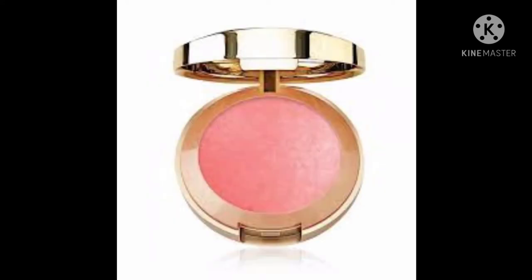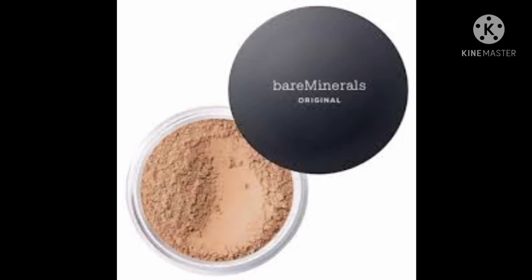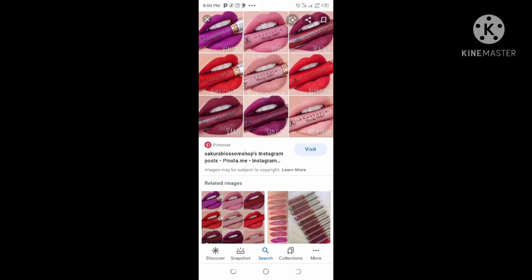You need to have blushes to bring out a colorful look on your cheeks, and a loose powder to set in your foundation and concealer into your skin. If you want to get that effortless flawless look, you need to go in with the right tools — which are the brushes and the sponge.